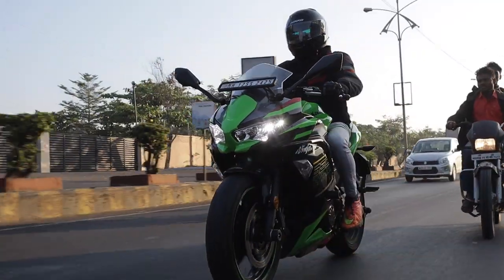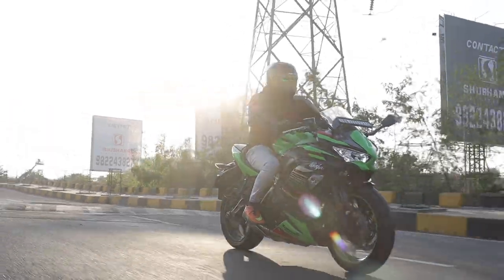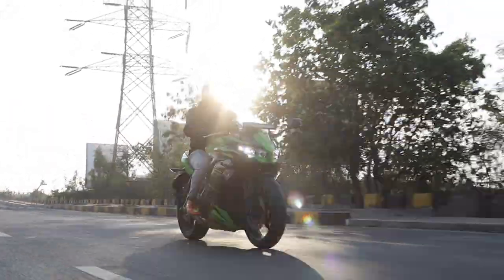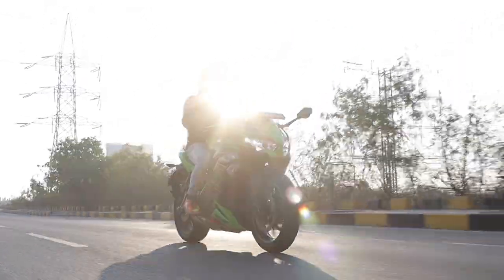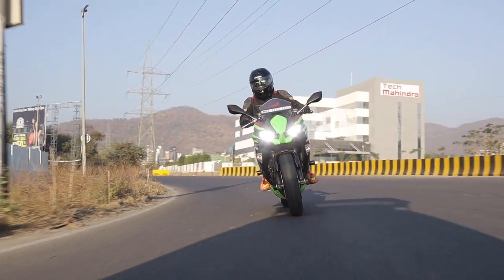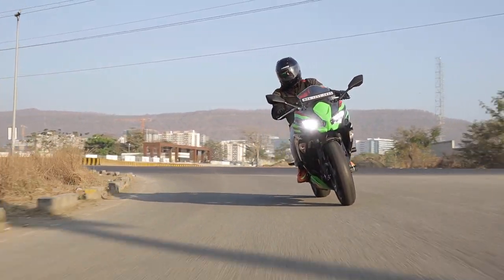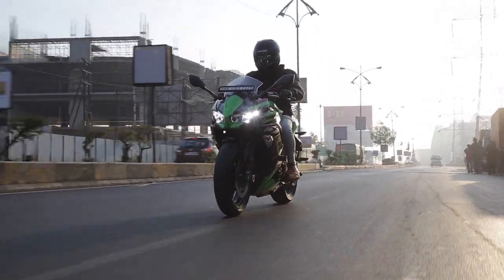Priced at Rs. 6.3 lakh ex-showroom, the Ninja 650 is the logical first middleweight bike upgrade for you. No matter what bike you were riding previously — let it be 100cc, 200cc, or even 300cc — the Ninja 650 welcomes you into the big boys open-heartedly. The engine is really smooth and refined, all the power is usable and available in the mid-range, making it an ideal upgrade.